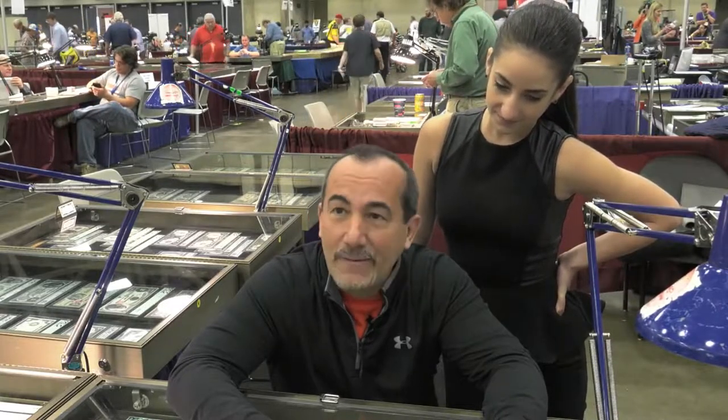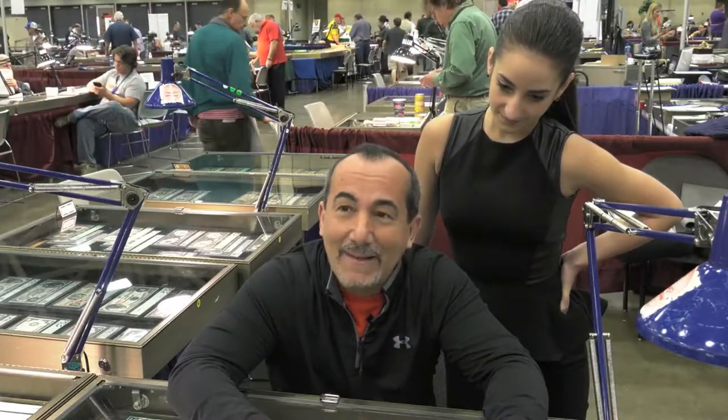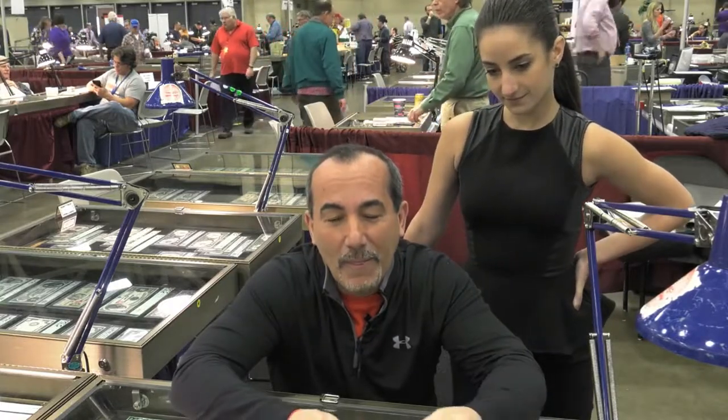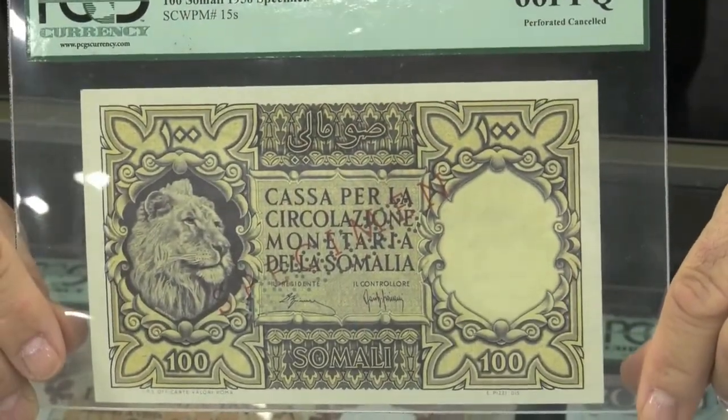In the early 50s, there was a country, short-lived, called Italian Somaliland. And during that period of turbulent times, there were five notes that were printed by the government and issued to the public.